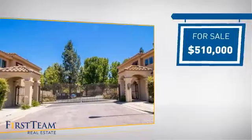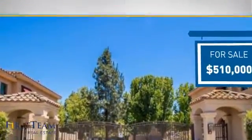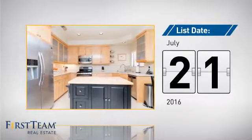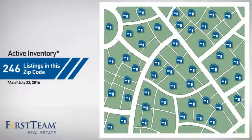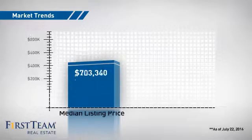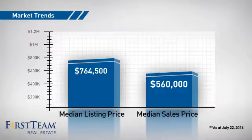Currently listed at just over $500,000, it just went on the market this month. Wondering how it stacks up against the competition? There are now just under 250 homes on the market within this zip code, with a median list price of just under $800,000 and a median sale price of just over $500,000.